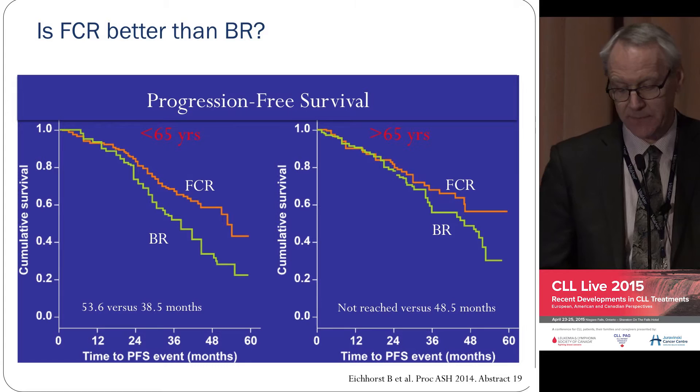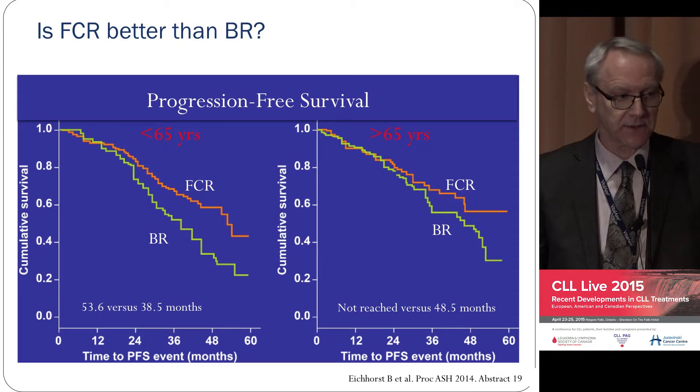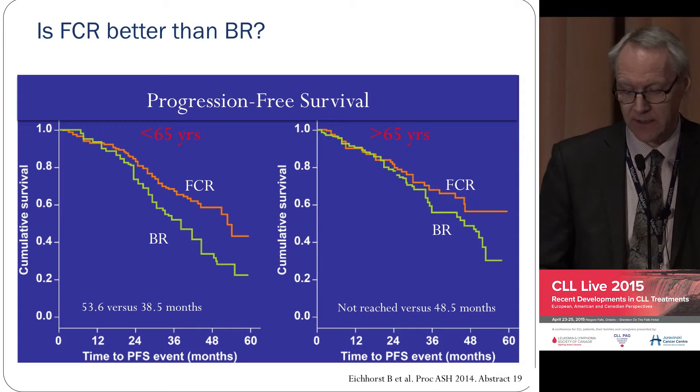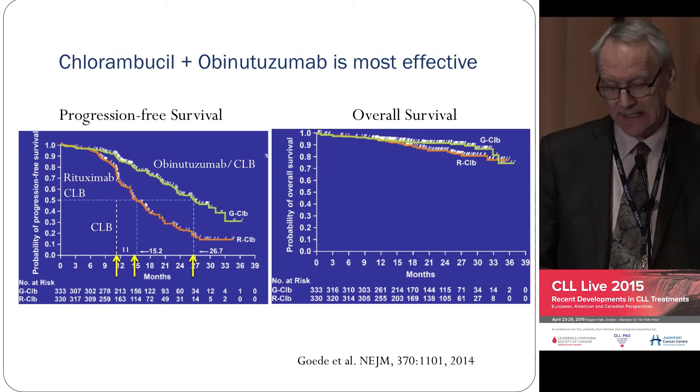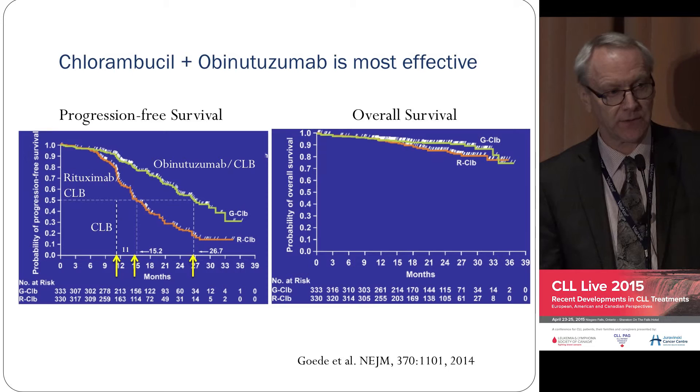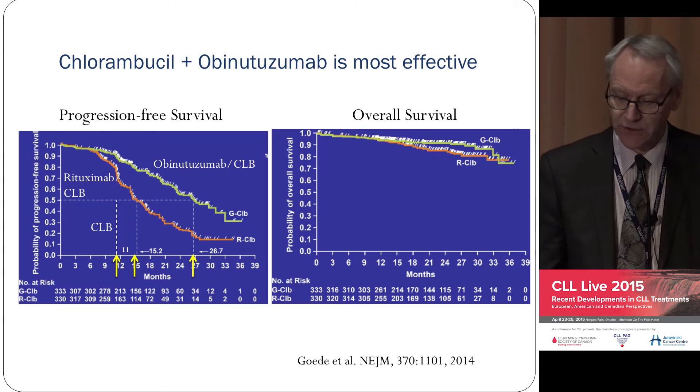Graphically, for FCR: if you're less than 65, I think it's a no-brainer — you should get FCR. If over 65, they're probably equivalent. For Chlorambucil plus obinutuzumab, you can see that Chlorambucil is the poor cousin in terms of duration of remission. The addition of the antibody is likely to prolong survival, but how much, and whether there's a difference between obinutuzumab over rituximab, is still unclear.